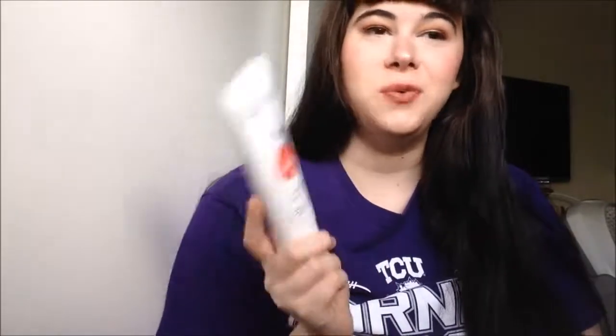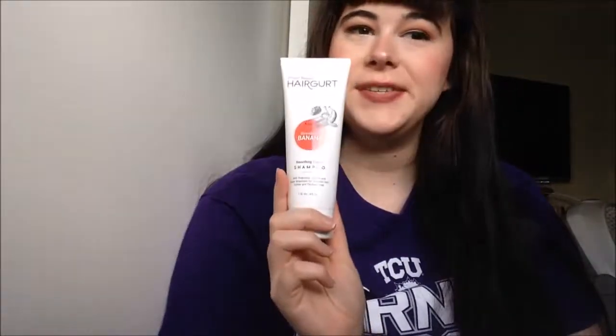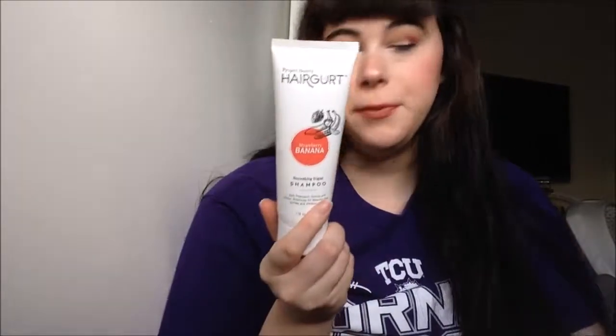What's the scent — strawberry or banana? I don't like strawberries or bananas, so that's probably why I don't like the way this smells. This retails for $10, which is good because I needed a new shampoo.